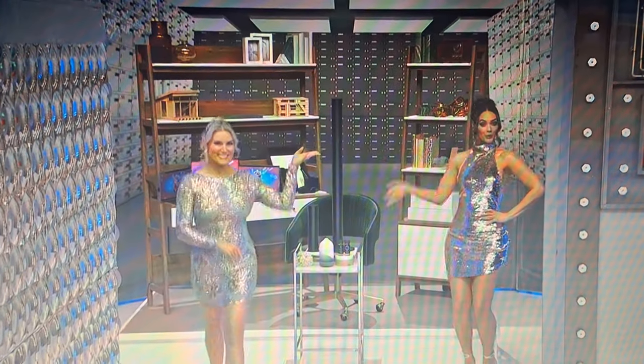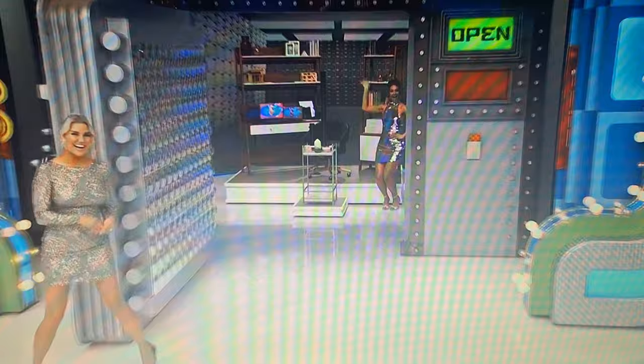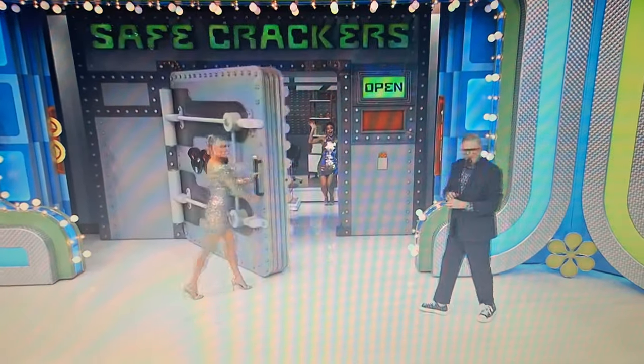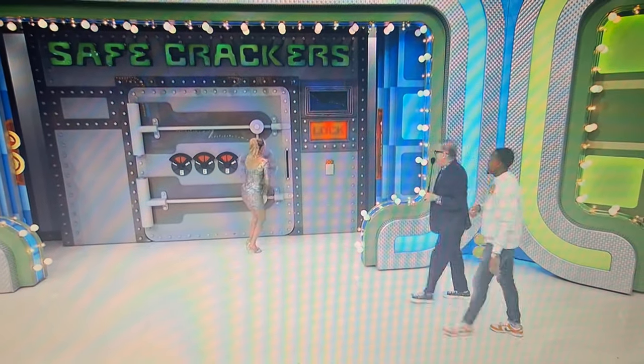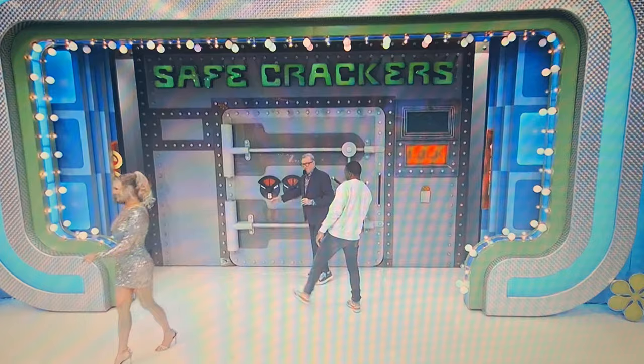Enjoy a relaxing aromatherapy experience with this trio of scent diffusers that feature two tower-style units and one compact ceramic version. Two bottles of fragrance oil are included. It's a Safe Crackers prize package worth $6,032. All locked up, Aaron. Follow me. Thank you, Rachel. Nice job.